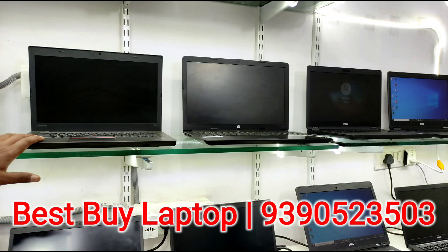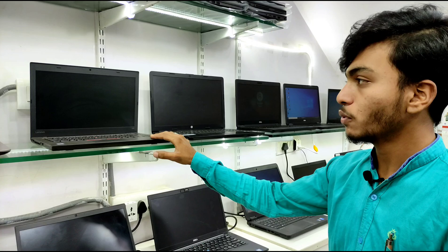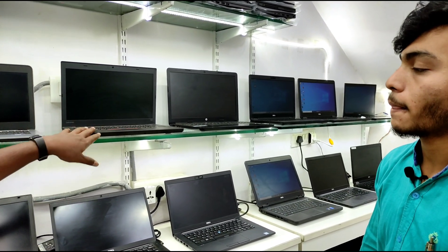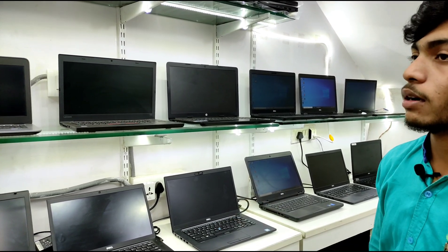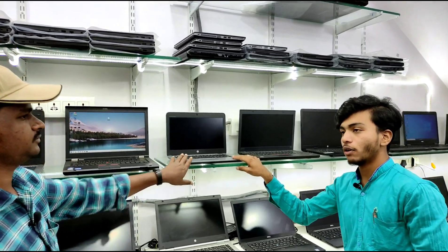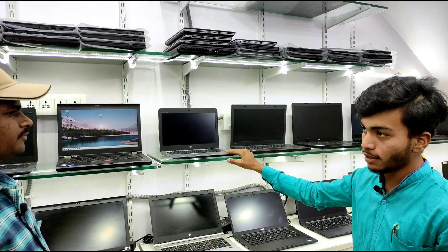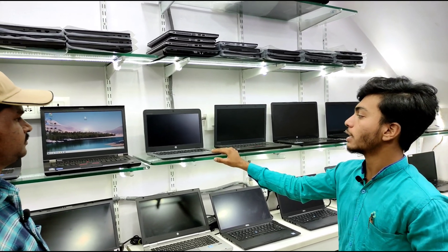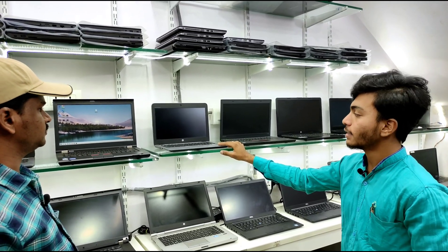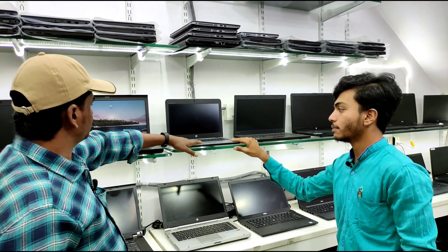This is the i5 6th generation T460 model with 8GB RAM and 256GB SSD, priced at ₹27,000. We have a large stock of laptops — over 1 lakh units. This is the HP 820 G3 with 12.5 inch screen size, 8GB RAM, 256GB SSD, and i7 6th generation processor, priced at ₹32,000. With SSD, 256GB, and 8GB RAM.